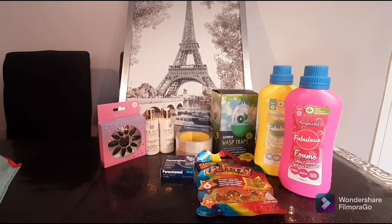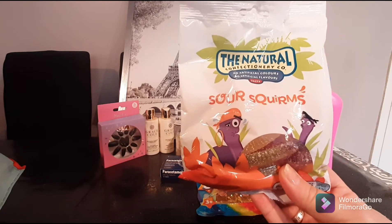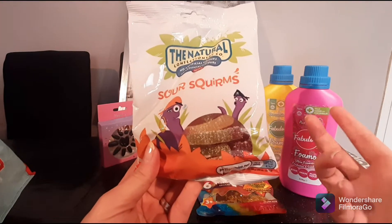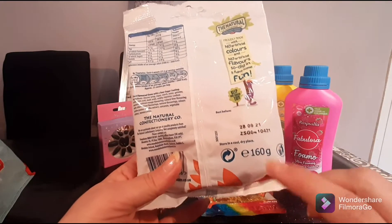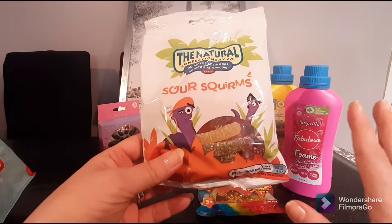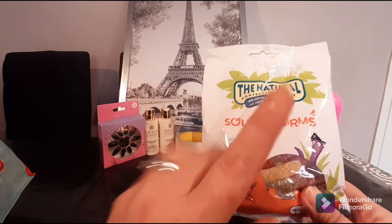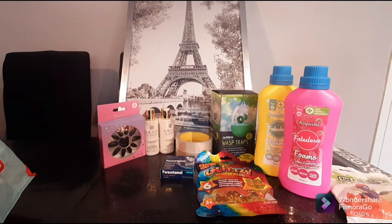I'm going to show you some little candies I bought. I do not like sour sweets, but my nieces and nephews in Canada love them. I purchased these Natural Confectionery Co sour squirms — sugary sour worms — with no artificial colors or flavorings. You're getting 160 grams for 99p. However, checking the date — 28th of the 9th — they are out of date. I'll either do something else with them or bring them back to the store.